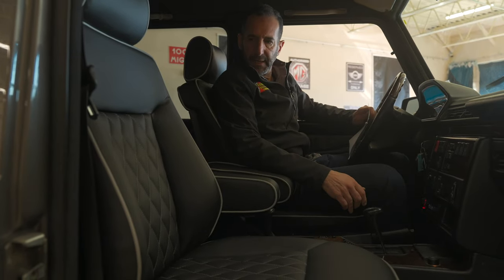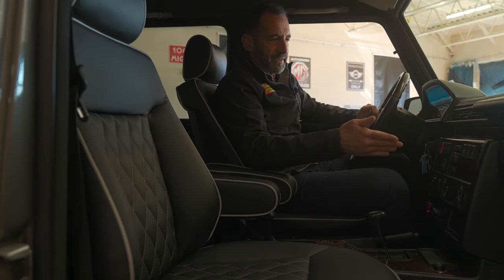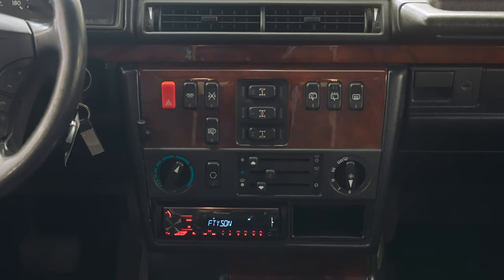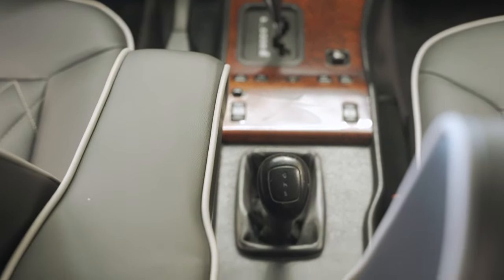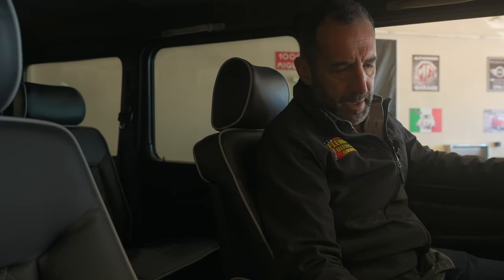You have differential locks, AVS, front and rear washers and wipers, heated seats, power windows, power locks. This is a modern vehicle. The early ones before the '93 models were very basic — some had roll-up windows and no air conditioning. This has the upgraded Harman Kardon sound system with a digital upgrade as well.